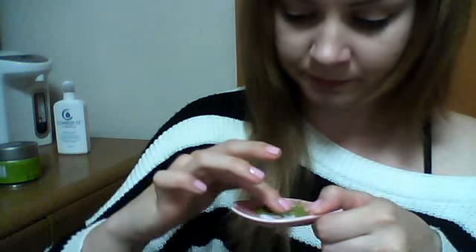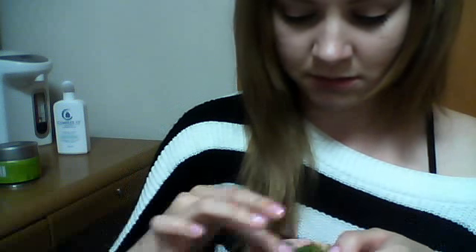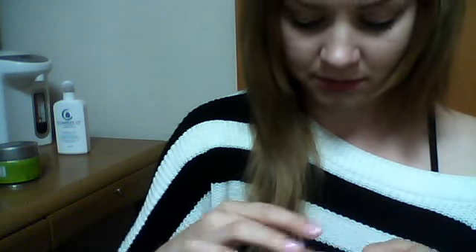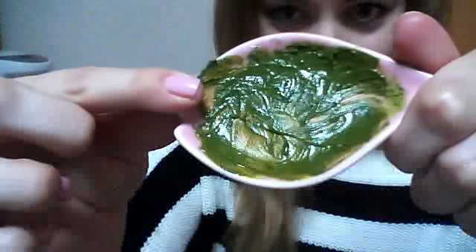And mix it up with your finger. You're going to get like a really green paste and it's kind of messy — I'm getting it all over my pants. But whatever, it's green tea, it washes up. So you'll get a paste like this. And I just put this on my face before I go to bed. You're going to kind of look like a zombie. Here, I'll show you what I do.